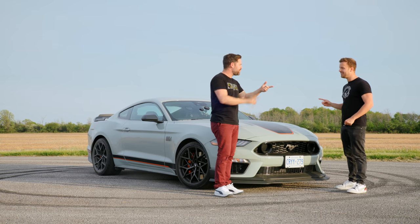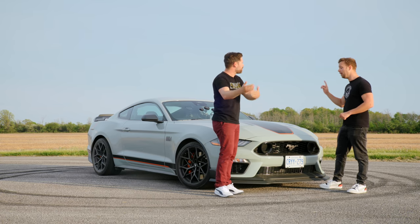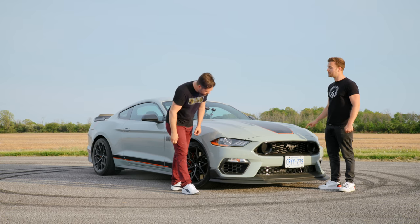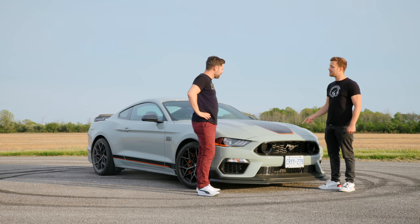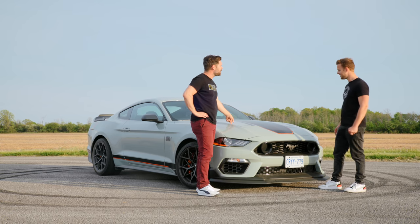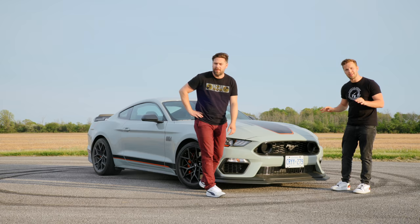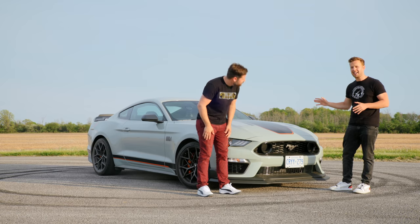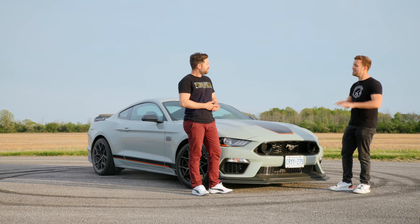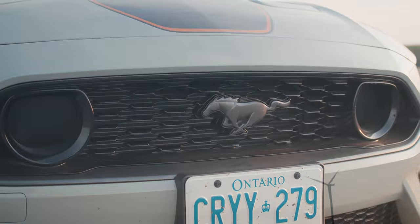It is a big number for a Mustang. The GT350 is worth it, the GT500 is worth it — they're all way more, but they're worth the extra money. This Mach 1 is supposed to bridge the gap between Shelby and the normal Mustangs, which it kind of does in price. When you drive it on the road, it drives like a normal Mustang GT. It has a bunch of aero — with the handling package it's 150% more downforce than without the handling package, thanks to all the crazy aero.